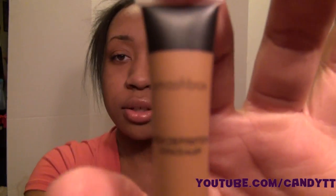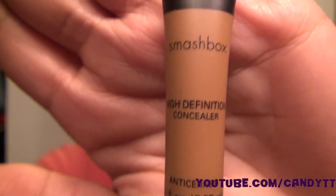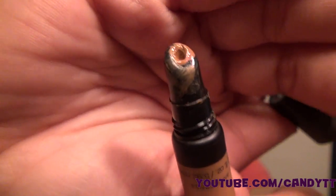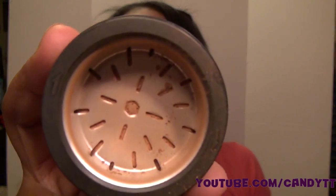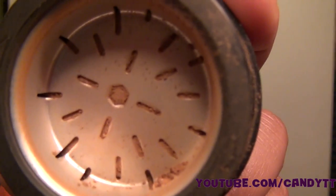I also got their Smashbox high definition concealer — I'm not a big fan of it because it's not as thick as I thought it would be, it's really liquidy, so I don't use it that much. Another thing I got was the Smashbox hydrating perfecting powder. I actually love this — they have a bigger size but since it was my first time trying it I went with the smaller size. It's in dark but it's not really dark, it's actually pretty light.